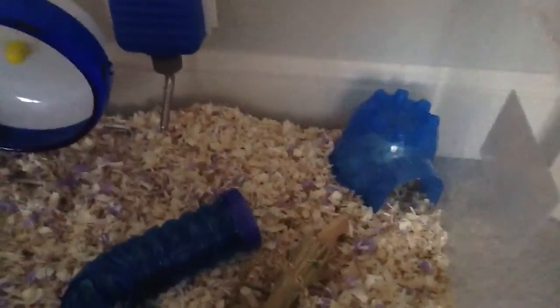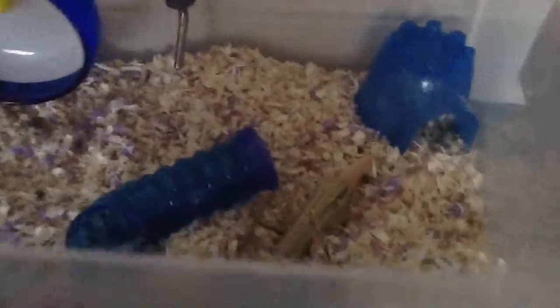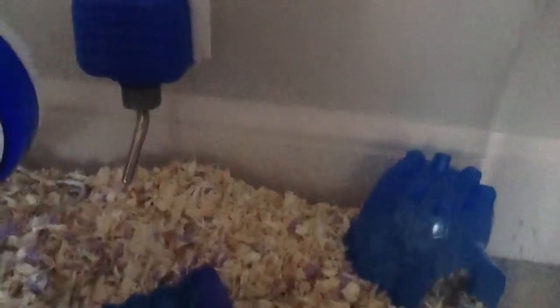Hey guys, I am going to be showing you guys Buddy's cage, and he is the Chinese hamster. I'm going to go ahead and just get on with it. So here he has his blue mini miniature igloo, and he has to do that because he escapes his cage a lot. He's our escape artist, but we think we've stopped it.